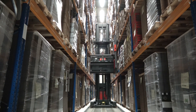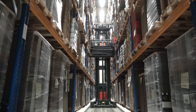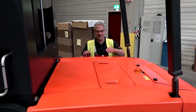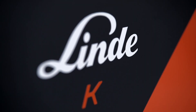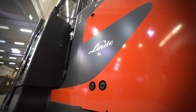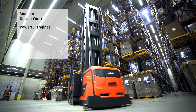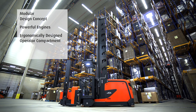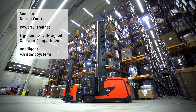Using simultaneous lifting or lowering of main and supplementary lift also helps to reduce stack cycle times. Quick and easy maintenance and service guarantee high productivity and minimum downtimes, and easy access to the battery connector and motor compartment simplifies routine servicing. The latest generation of Linde's K truck is the perfect solution to meet customer requirements due to its modular design concept and powerful engines. The ergonomically designed operator compartment reduces operator fatigue, while intelligent assistance systems help to increase throughput rates and performance.